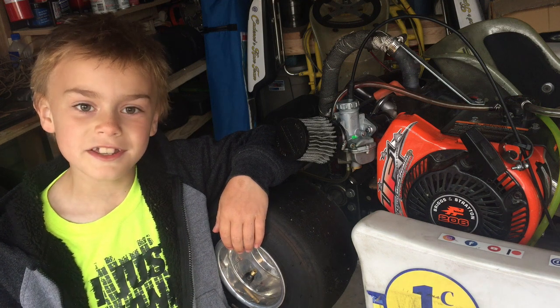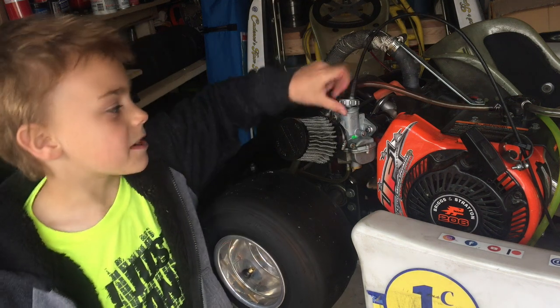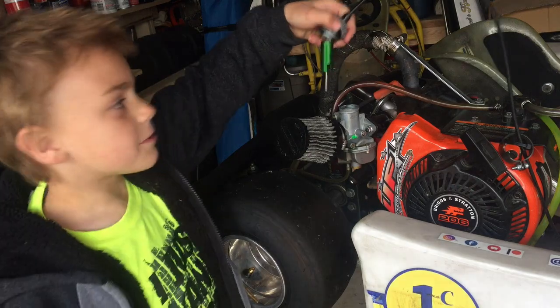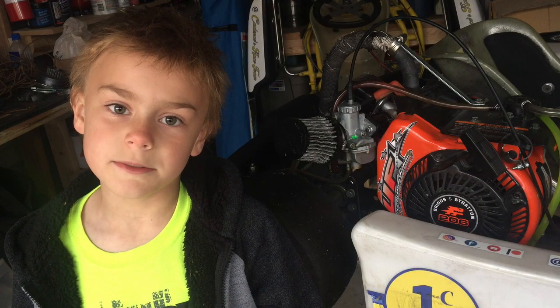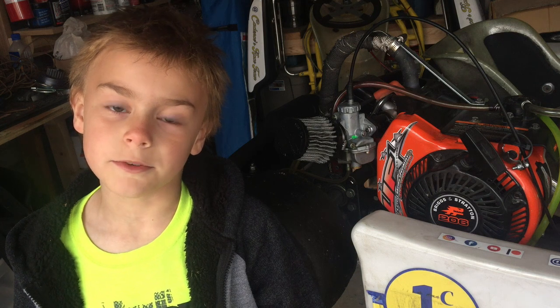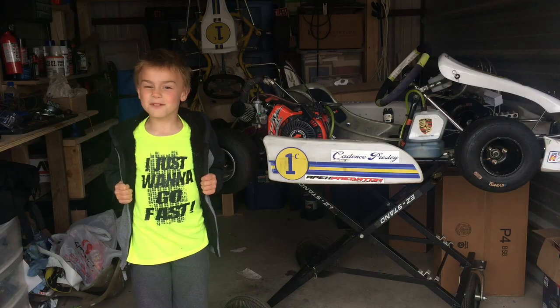I'm in the cadet class for my rookie year, so that means I'm driving with a green throttle slide restrictor to limit the output of this engine. But I'm hoping to move up to junior one next year and run the unrestricted black slide. I just want to go fast!